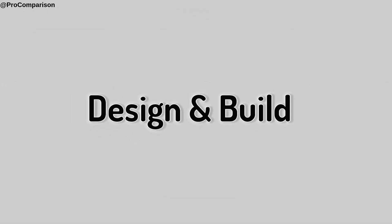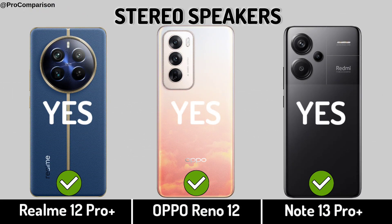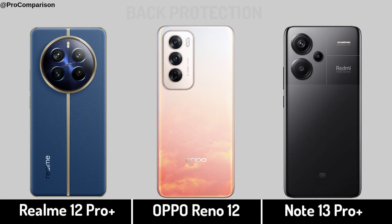Now for design and build: stereo speakers, headphone jack, back protection.